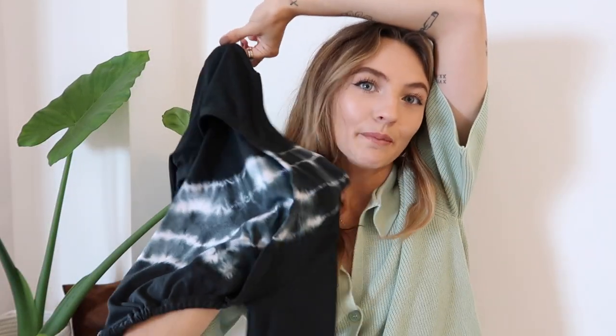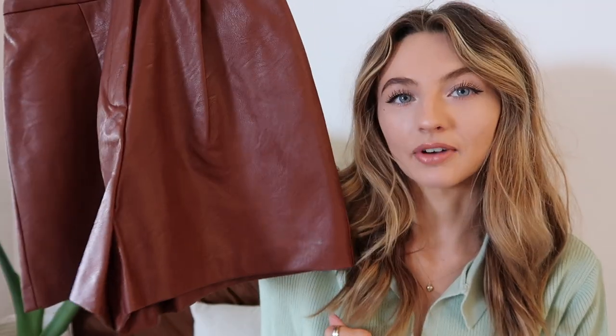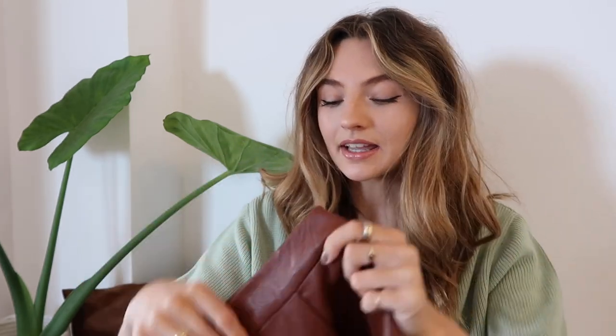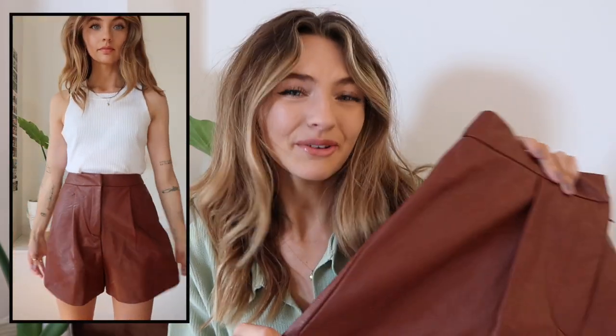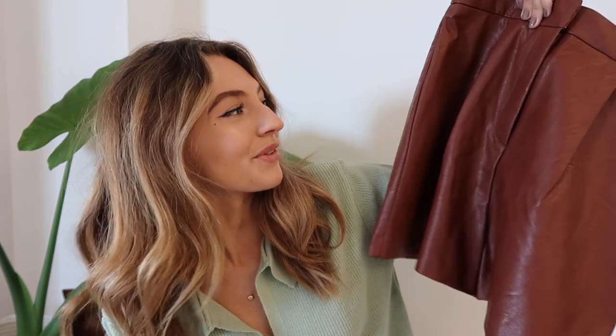Next we have these fake leather shorts. They look like a dark reddy-brown. I got these in a size six and they are a little bit tight on me — that might have just been because I was a bit bloated that day. The only downside is there are no pockets, and if they had pockets I'd definitely be keeping them. I'm also not sure how much wear I'd get out of them because I don't think I'd wear them in winter or autumn.